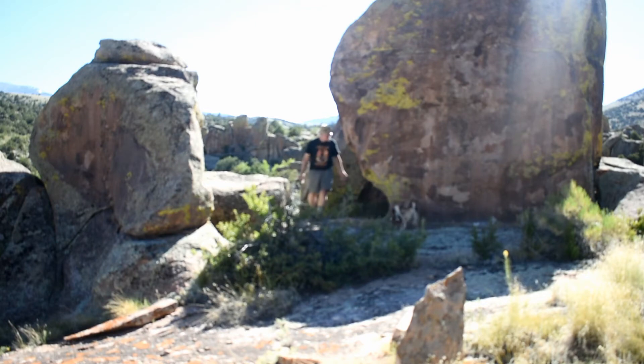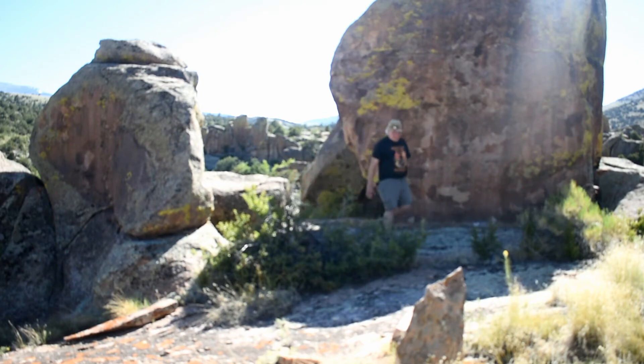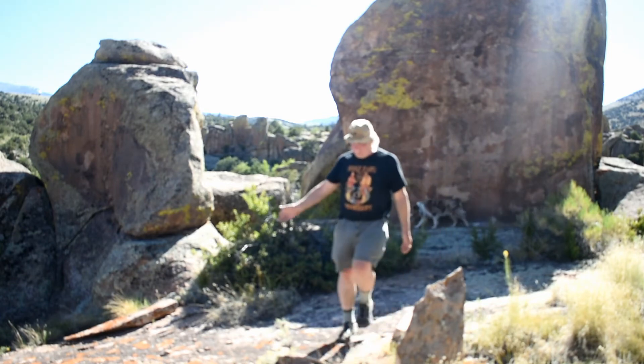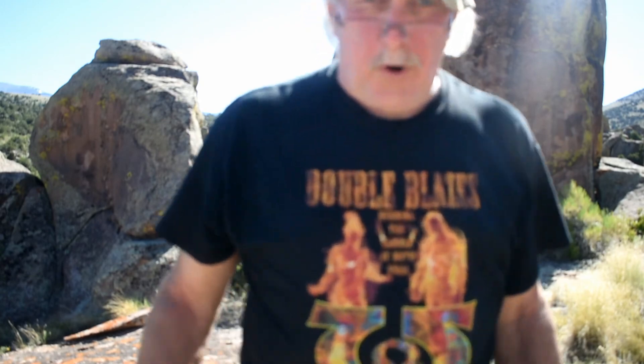Yeah, this is neat in here. There's a space in here, there are things to take pictures of, there are people on the walls. This is a neat area, and we're on top of the mammoth parade here.